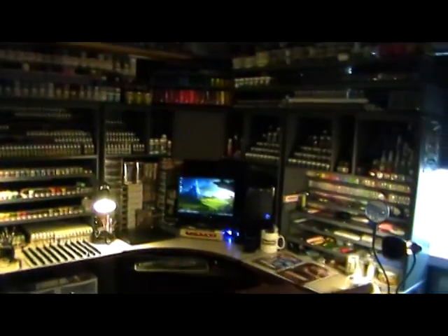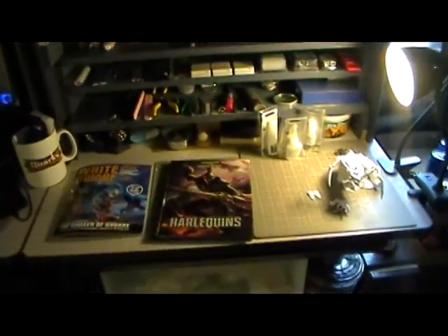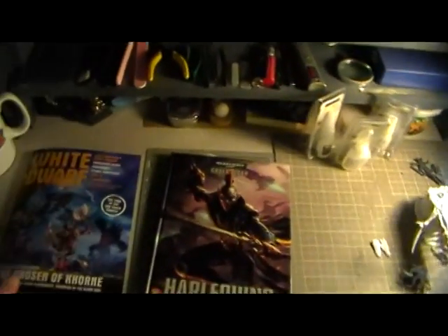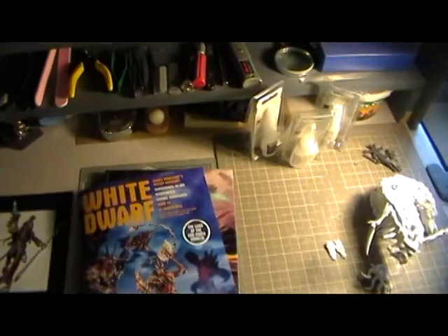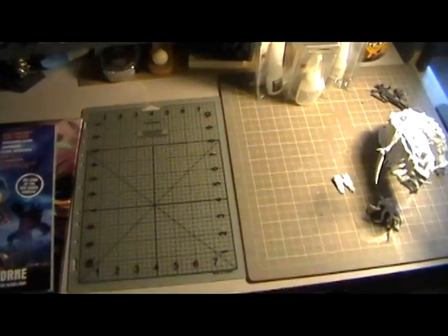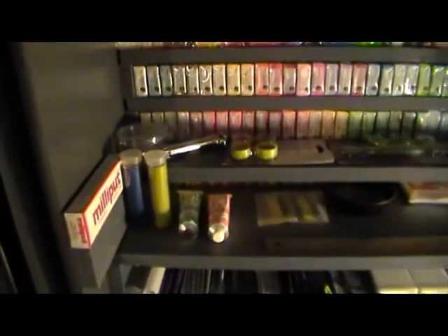So I have this big L-shaped desk with the monitor in the corner. At this end is what I call the assembly, painting, and sculpting area. Right now there's nothing going on — it's kind of a holding area for some stuff — but I have all my sculpting and assembly tools in there, and lots of clay for playing around with.